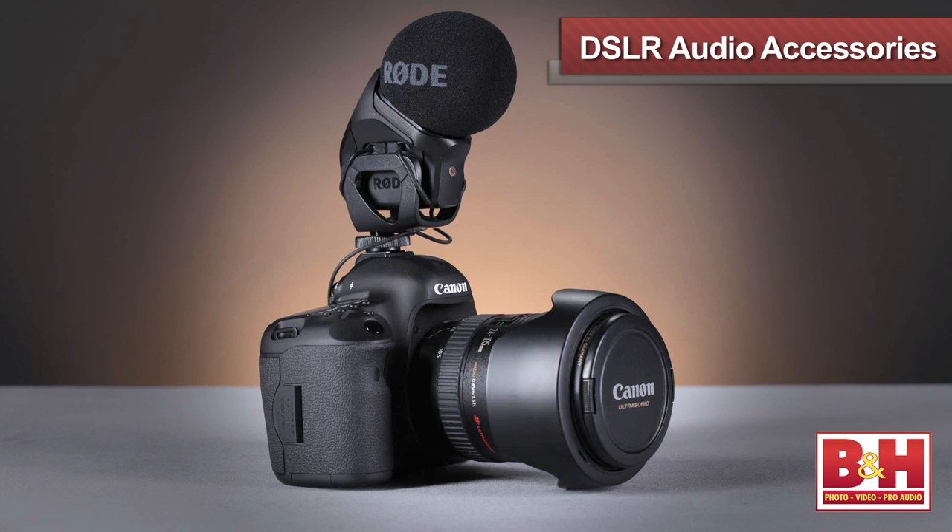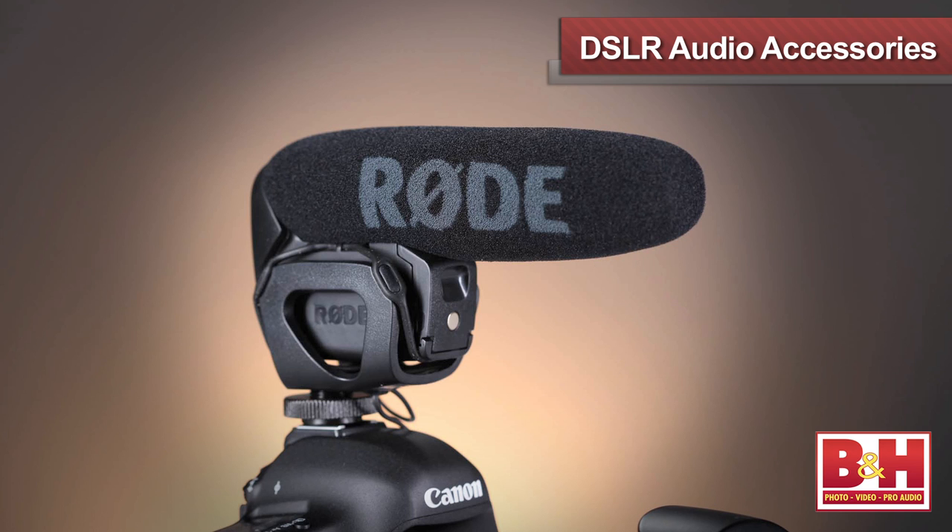A huge aspect of HDSLR shooting is sound. It can be a little bit difficult with a camera that's originally supposed to be a still camera, but there are a lot of accessories out there that make it a lot easier. HDSLR is notoriously rough when you get into audio recording — they're not designed for that — so there's a few things you can do.